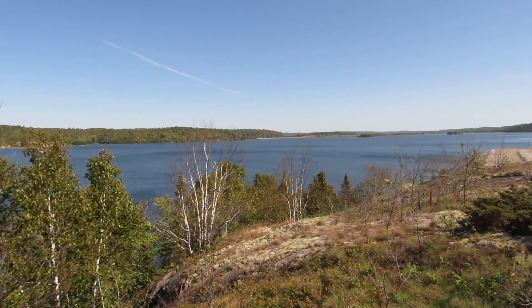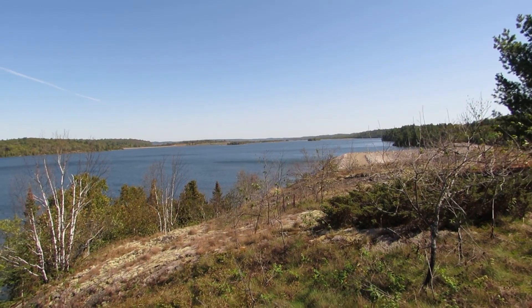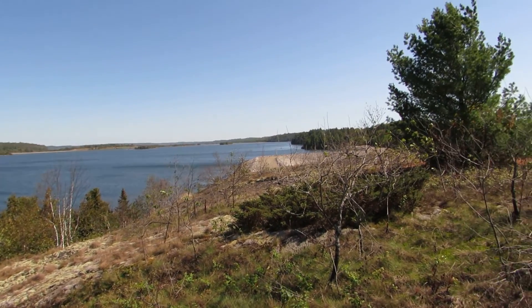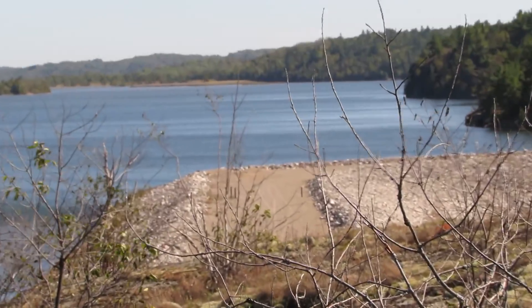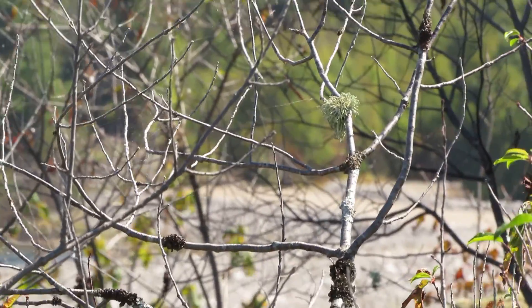I've never been on this side of this tailings lake before. I didn't even know there was a road over here, and I'm not sure how far it goes. There's a dam down there — that's the dam I'm headed to. I'm going to walk along that dam and see if there's any kind of a trail at the end of it.